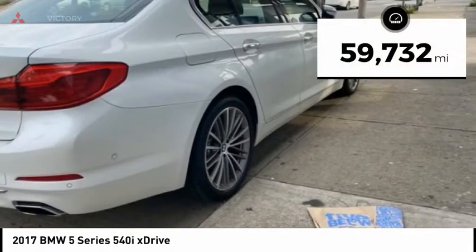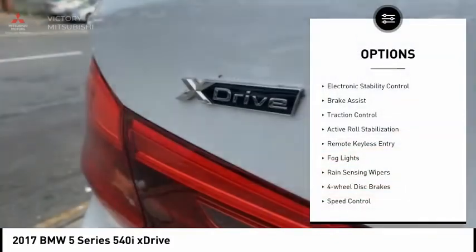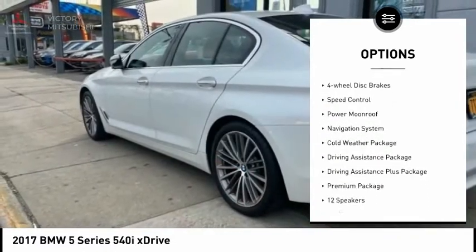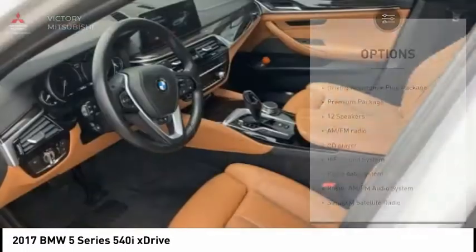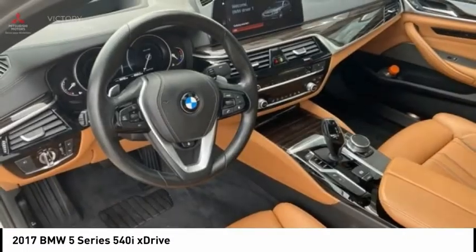This vehicle has less than 60,000 miles. Here are some of this vehicle's great options: electronic stability control, brake assist, traction control, active roll stabilization, remote keyless entry, fog lights, range sensing wipers, 4-wheel disc brakes, speed control, power moonroof.